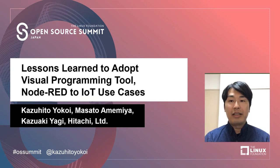Hello everyone. My name is Kazuhite Okoy from Hitachi. Today, I'd like to talk about lessons learned to adapt visual programming tool Node-RED to IoT use cases.